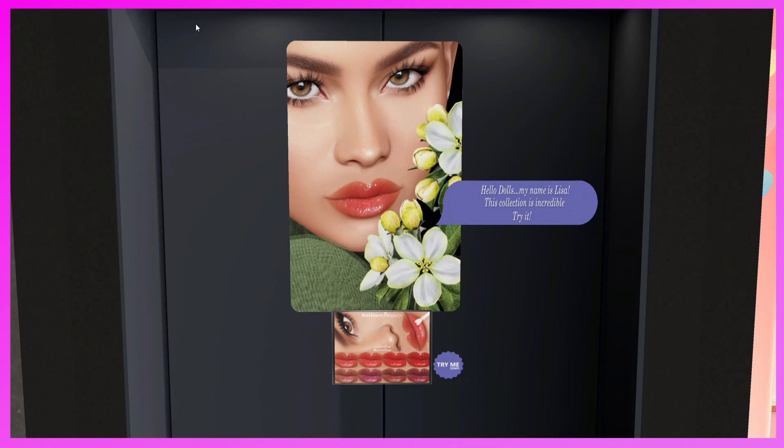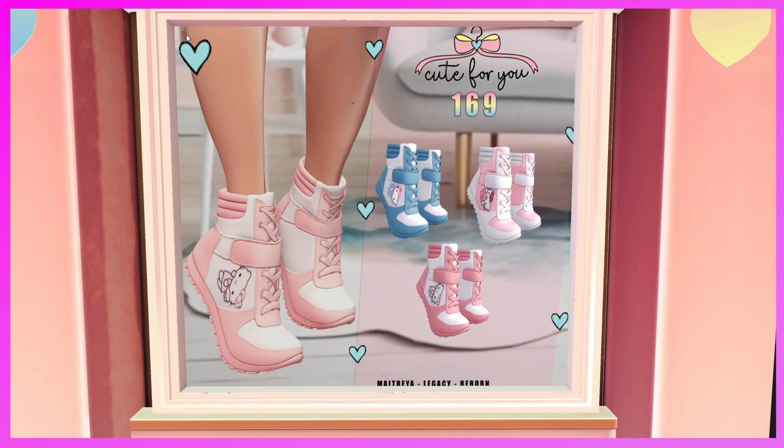This is the Halloway Beauty booth — this is the lipstick that Tina is wearing. It's for Leluca EvoX. You just put the head on and click whatever lipstick and there it is. It's really nice lipstick — definitely come and give it a demo.